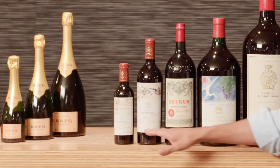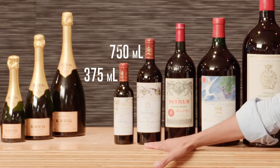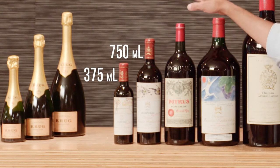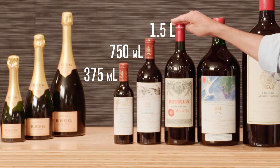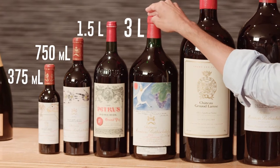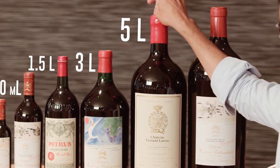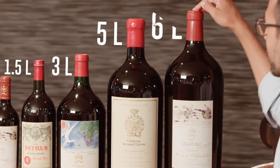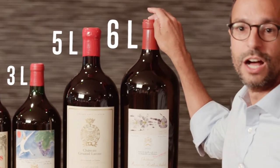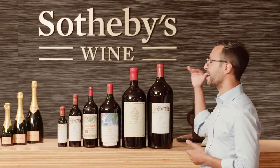Going from there, we have the 375 milliliter half bottle, the standard bottle, the one and a half liter magnum which is a two-bottle equivalent, the three liter double magnum which is a four-bottle equivalent, five liters which is roughly six and a half bottles, and then we have here a six liter imperial, which is also called in Burgundy and Champagne a Methuselah. So six liters, eight bottles.